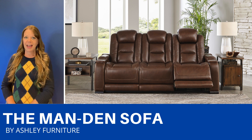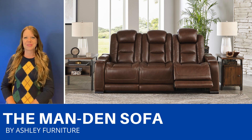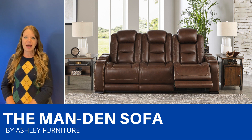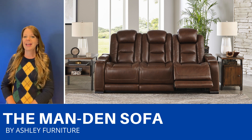The headrests adjust, it has an extended ottoman, and there's even lumbar support to keep you extra comfortable. There's a drop-down table with storage, hidden storage in the armrest, cup holders, a USB port, a wireless charging port.